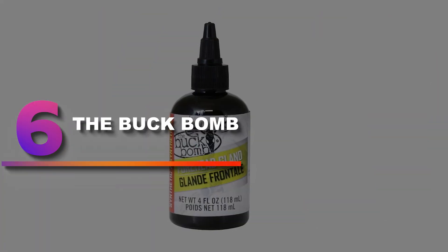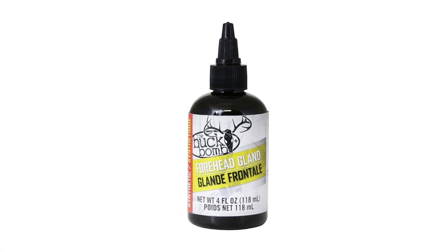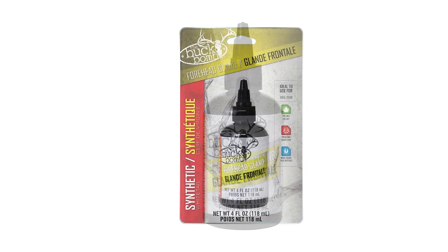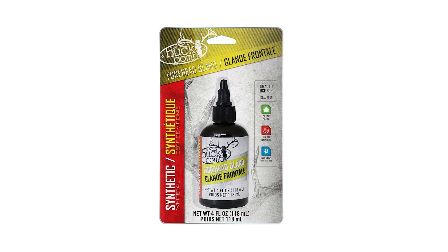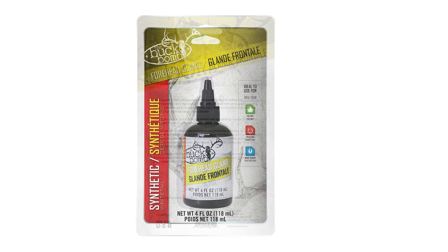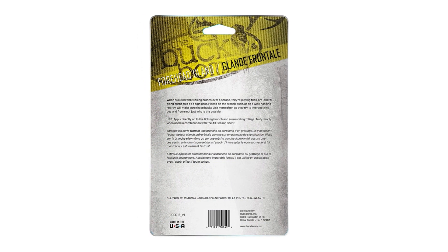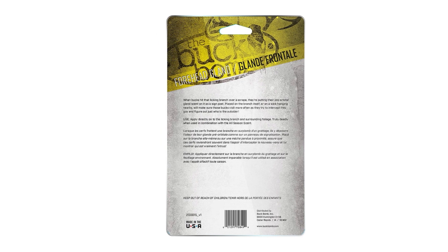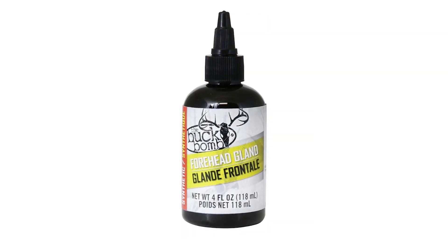Number 6: The Buck Bomb. Dominant bucks don't like other bucks coming into their area. Big bruisers will come in to defend their territory when they get a whiff of synthetic forehead gland scent from Buck Bomb. Forehead gland imitates the scent that comes from the forehead of a whitetail buck when he makes a rub. Perfect for use over mock scrapes or existing scrapes to make local bucks think there's an intruder in the area. This synthetic formula can be used in areas where natural urines are not allowed, including Canada.